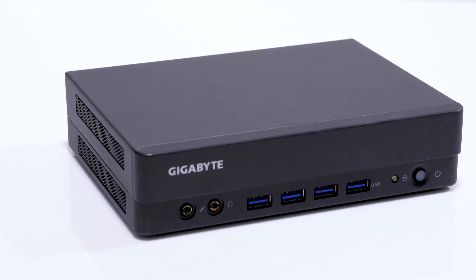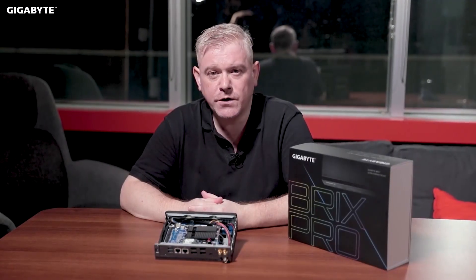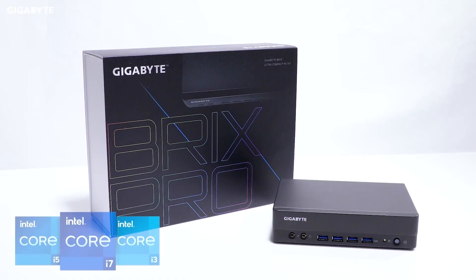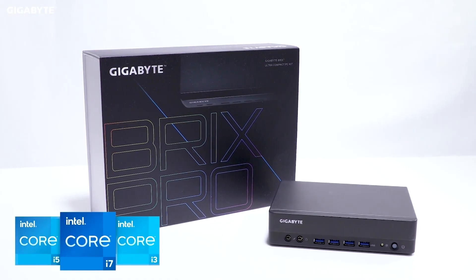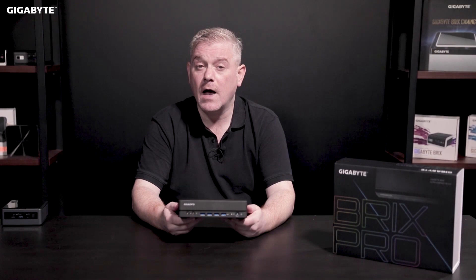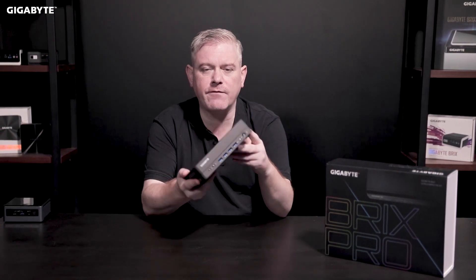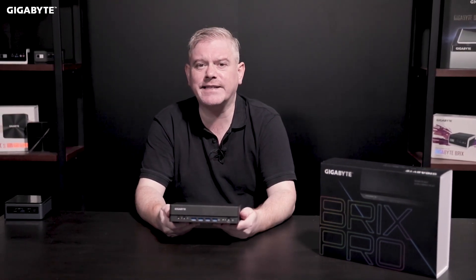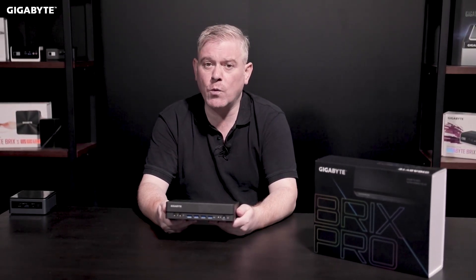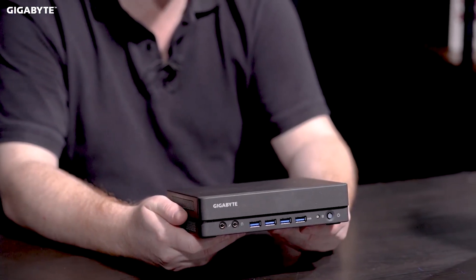This will be available in November and will be the first of its kind to support the new Intel Tiger Lake platform. In the previous video, we introduced the Gigabyte BRICS Pro, a highly evolved mini PC using the very latest Intel Tiger Lake platform. Tiger Lake is the successor to Intel's Ice Lake platform, and it introduces better graphics, higher memory frequency, and a revised CPU architecture known as Willow Cove.